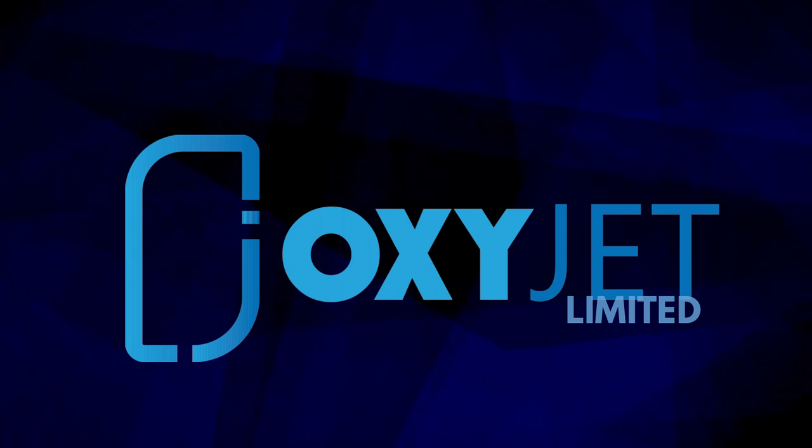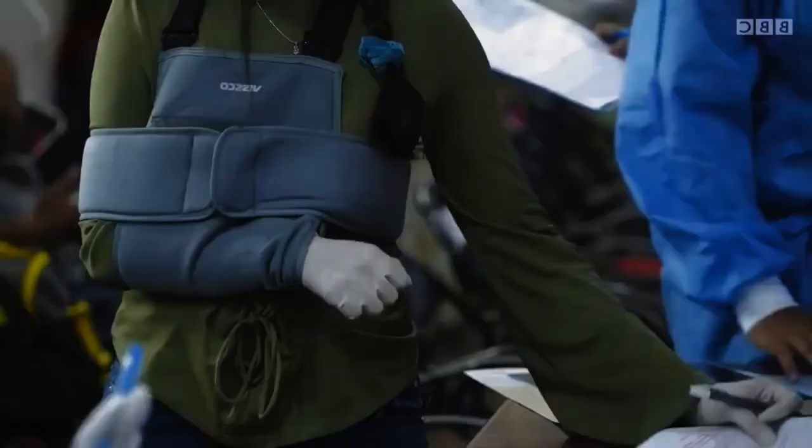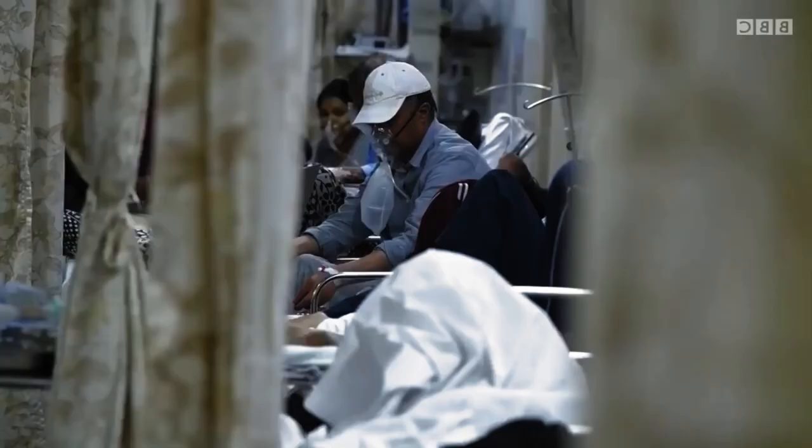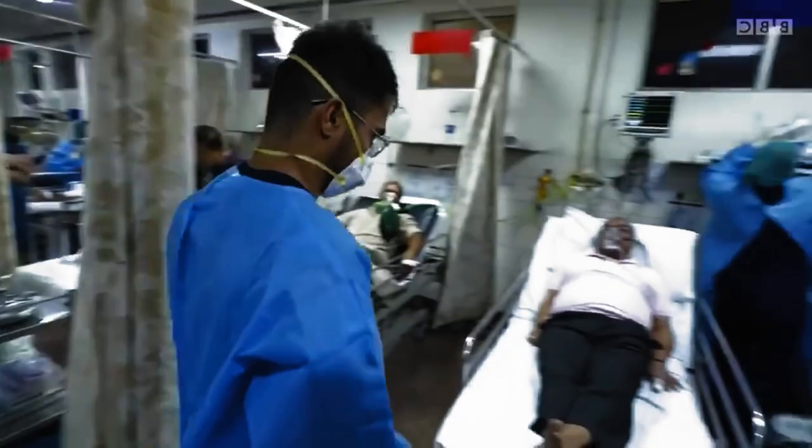It's March 2020, and the world is grappling with COVID-19. With the health systems of developed countries struggling to deal with it, the situation was even more challenging for less developed countries like Bangladesh. Dr. Taufik Hassan, Associate Professor of Biomedical Engineering at BUET, called to action with an urge to contribute in the field's very own way. Amid lockdown and pandemic, the team gathered.